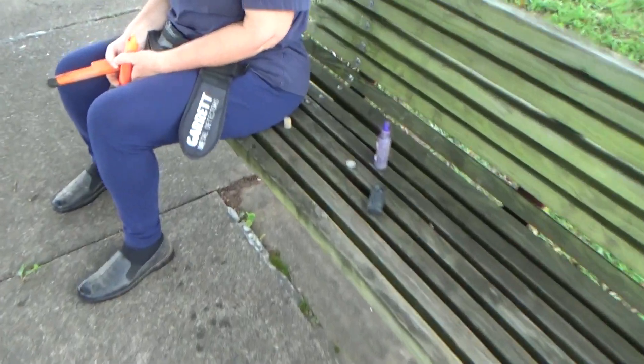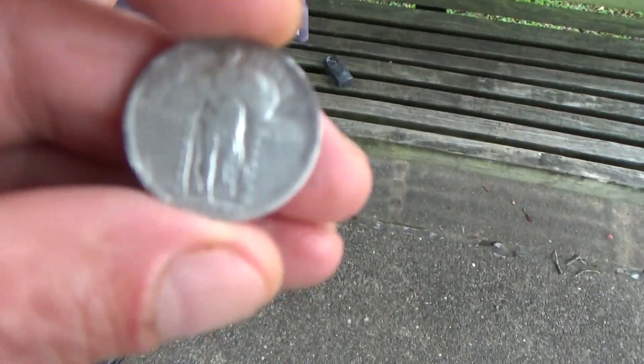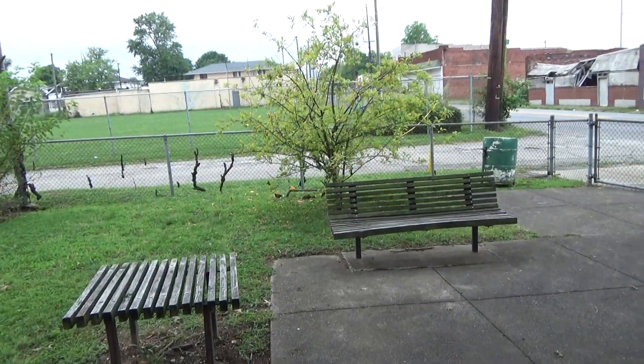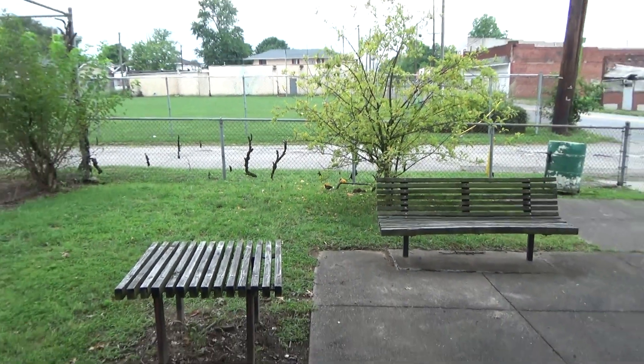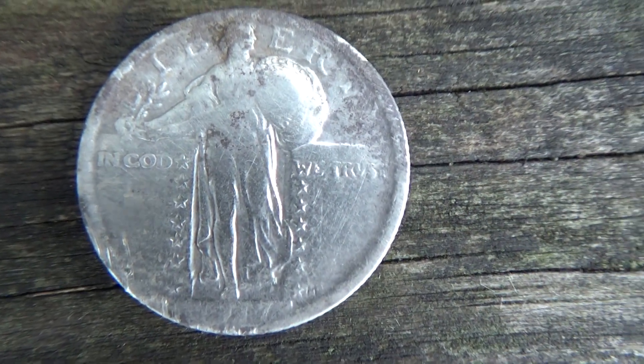Alrighty Covers, Bucket Lister! I've done got it cleaned up. I just found my first Standing Liberty quarter right over there with my Ace 200. Right under that little tree, it was ringing up as an 88 and it is a 1917. You're not going to be able to see the date on it. Congratulations, Robert. Bucket Lister, Standing Liberty quarter!